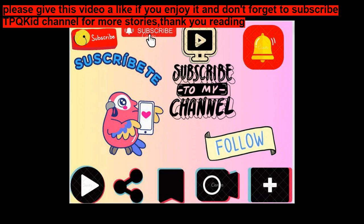Please give this video a like if you enjoy it, and don't forget to subscribe for more stories.